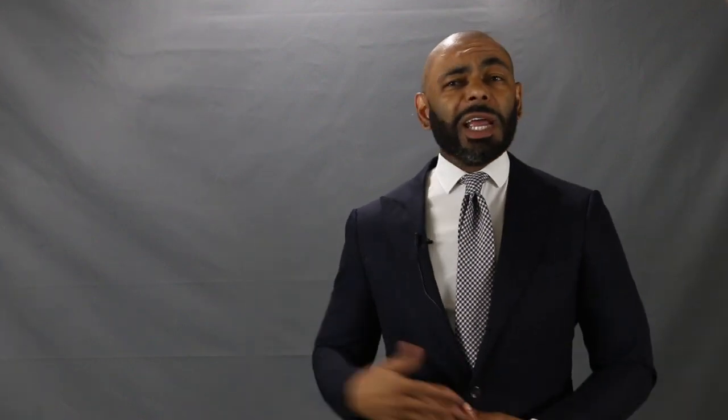Speaking of colors, navy is one of the easiest colors to match with other colors — match it with gray, brown, or green. It goes with almost any color in the spectrum. On top of that, a navy suit looks great with almost any shirt and tie combination. When you're trying to get the most out of your wardrobe, versatility is the key, and in a navy suit you can match with almost any other color.